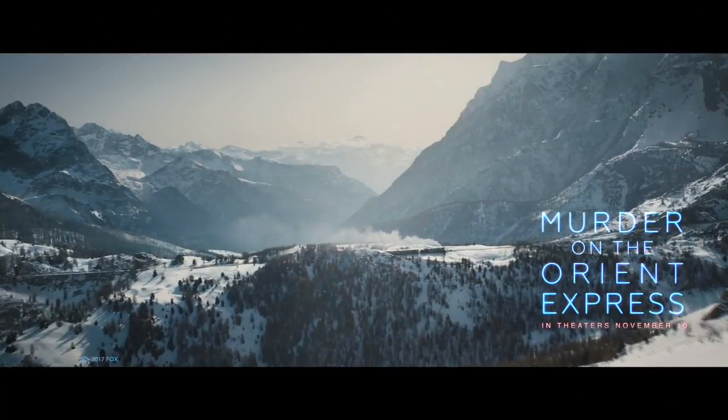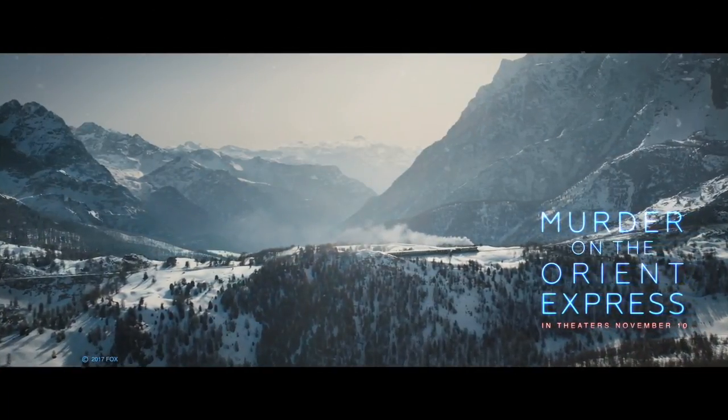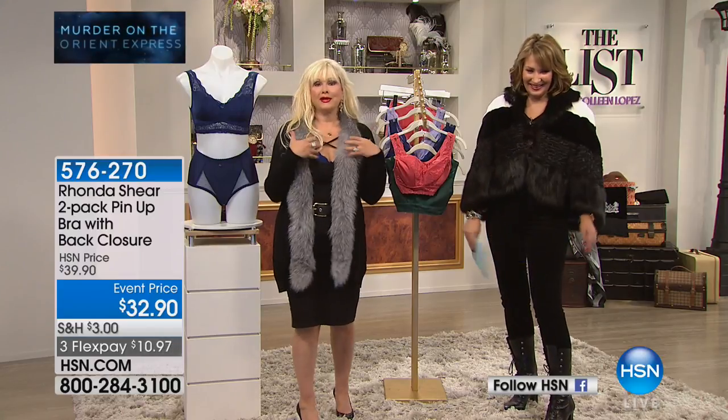Hi! You look beautiful. This is so exciting. Isn't this fun? This is so glamorous and so me — not necessarily glamorous, but me.